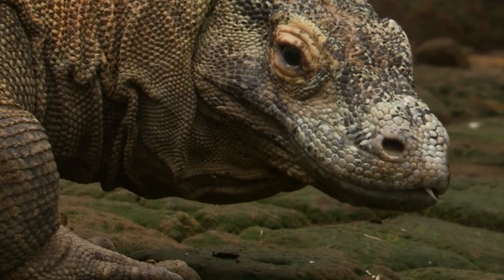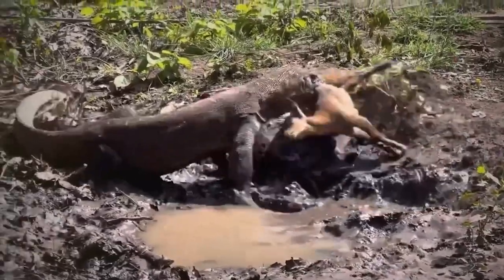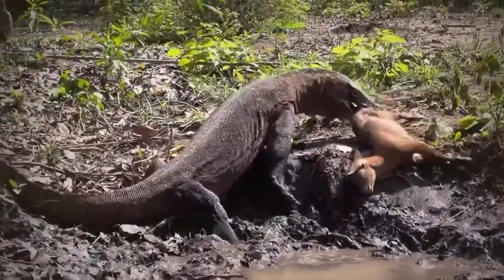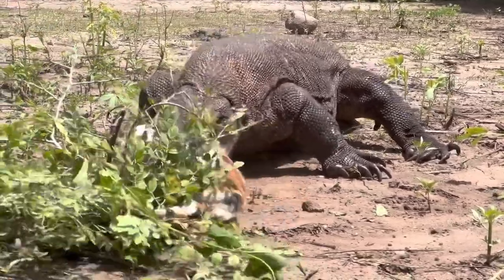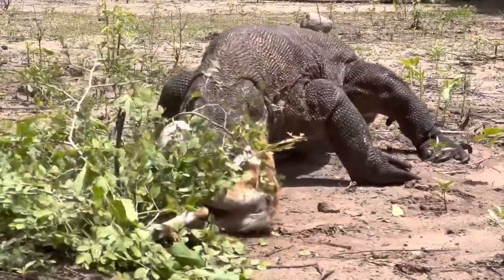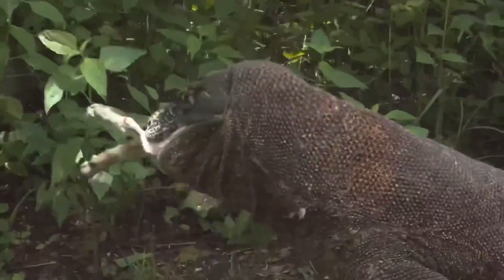One interesting fact about Komodo dragons is that they have a special kind of saliva that contains harmful bacteria. When they bite their prey, these bacteria can cause serious infections, making it difficult for prey to escape and leading to a slow and controlled capture. As the unfortunate goat becomes weaker, the Komodo dragon drags it into the bushes, where it devours the goat by swallowing it whole.